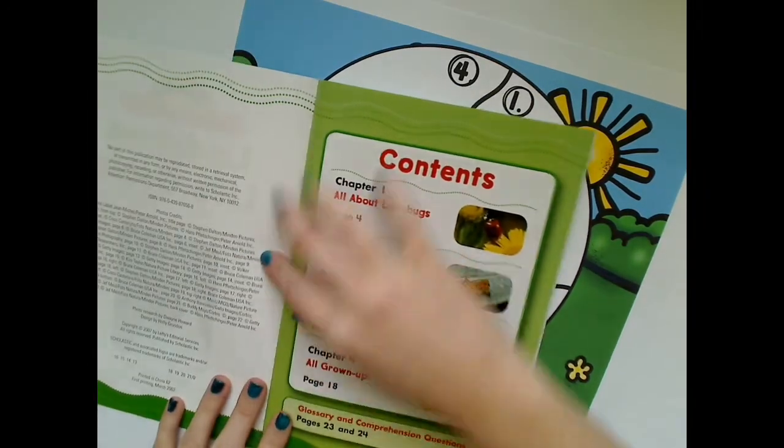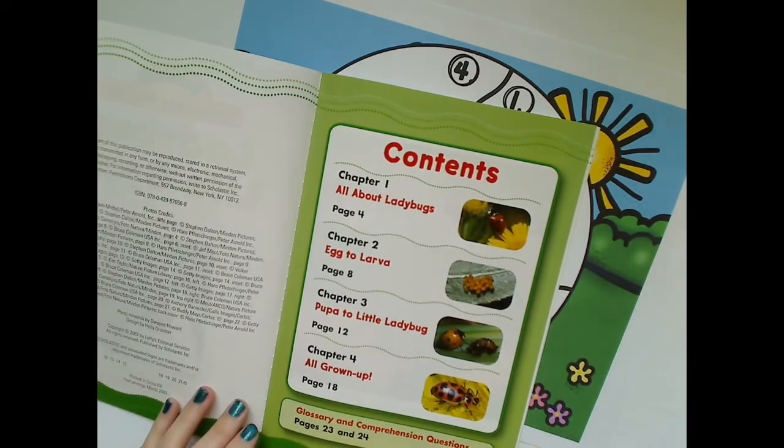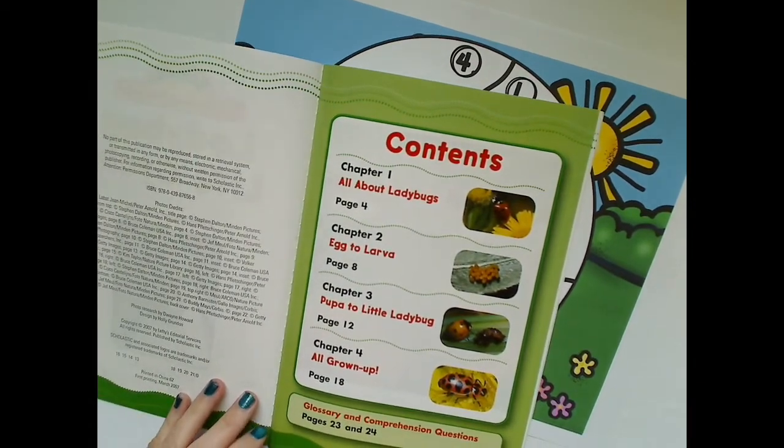Before you begin reading a nonfiction book, it's good to think about what you already know about the topic. What do you already know about ladybugs? What do you want to find out?